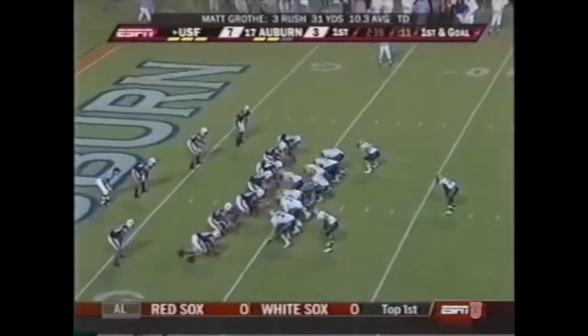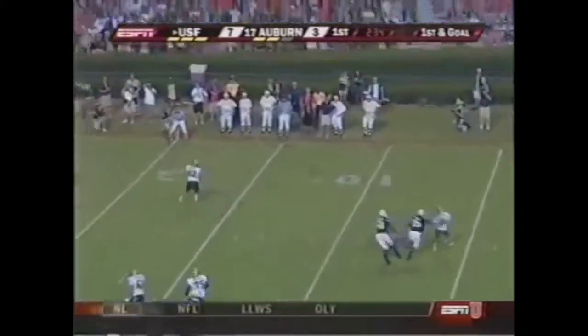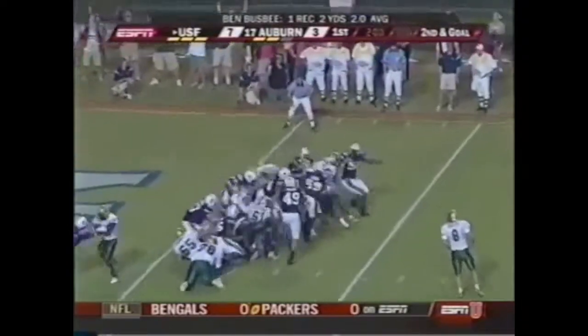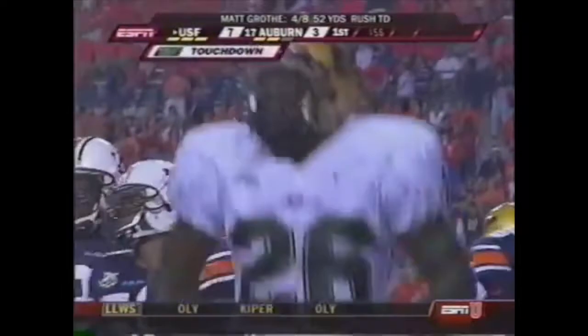Fifty yards gained in the last two plays. Here's Grothy — ball complete to Ben Busby. Three running backs — here's Mike Ford right side, and Ford is in the end zone. Touchdown Bulls!